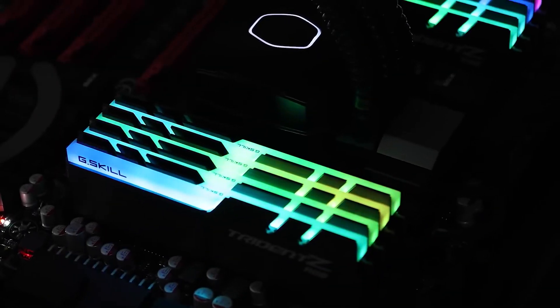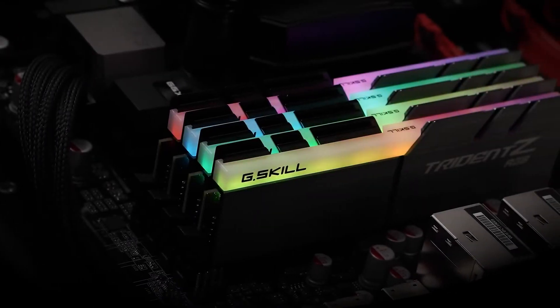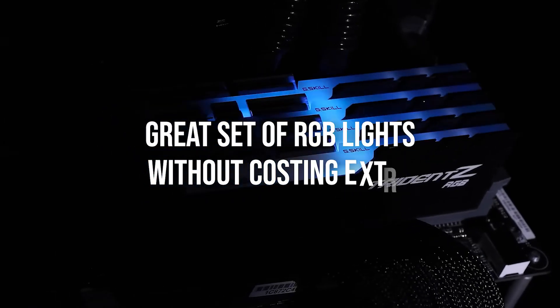Corsair, Patriot, Team Group, and Kingston all have great 64GB kits with the same timings. The main reason I went with this kit over them is because the G.Skill Trident Z RGB narrowly edged out all of them. It's one of the only kits in this price range and capacity with a great set of RGB lights without costing extra.